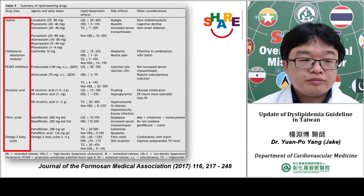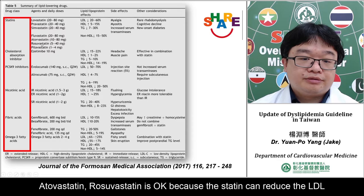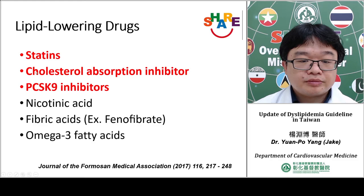How do we use medication to control lipid? Statin is the first-line therapy — we can use lovastatin, pravastatin, simvastatin, fluvastatin, atorvastatin, or rosuvastatin — because statins reduce LDL. We then try ezetimibe if the target is not achieved. After these two medicines, we can consider using the PCSK9 inhibitor.